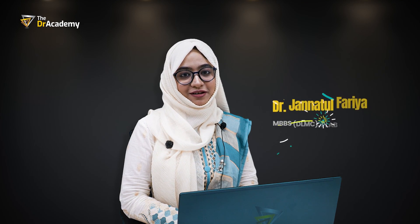Hello, dear doctors. I'm Dr. Janna Bhukharyapriti, one of the mentors of Doctor's Academy in PLAB 1 preparation course.